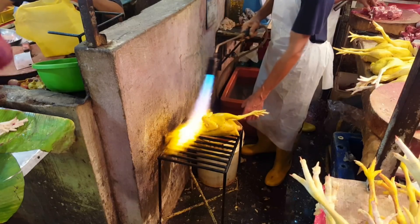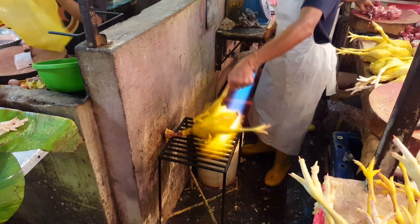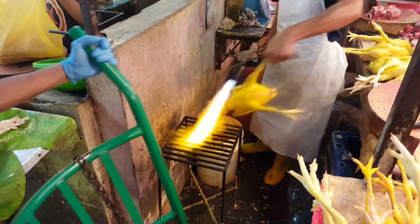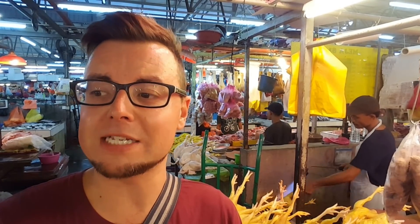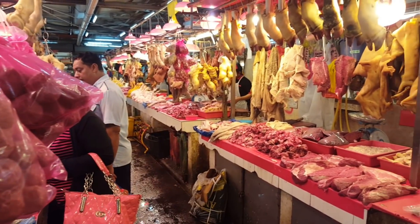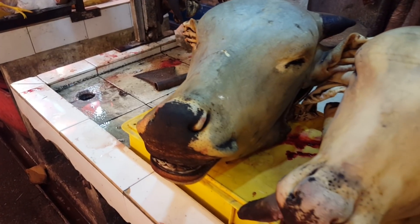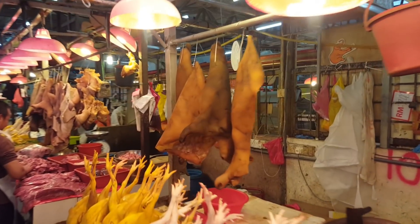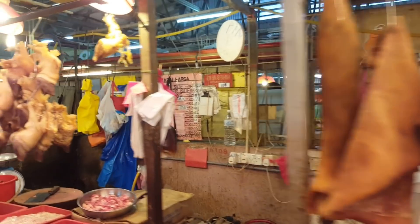That's something you don't see every day — a guy blowtorching chicken. The meat area is awesome: beef, chicken, all sorts of stuff. One thing about beef in Malaysia that I've noticed is that it's very much well done or medium — you don't really get rare beef. From what I understand, this is because in Malaysia, rare beef is seen as uncooked or unhealthy. That's great for me because I like medium or well done.